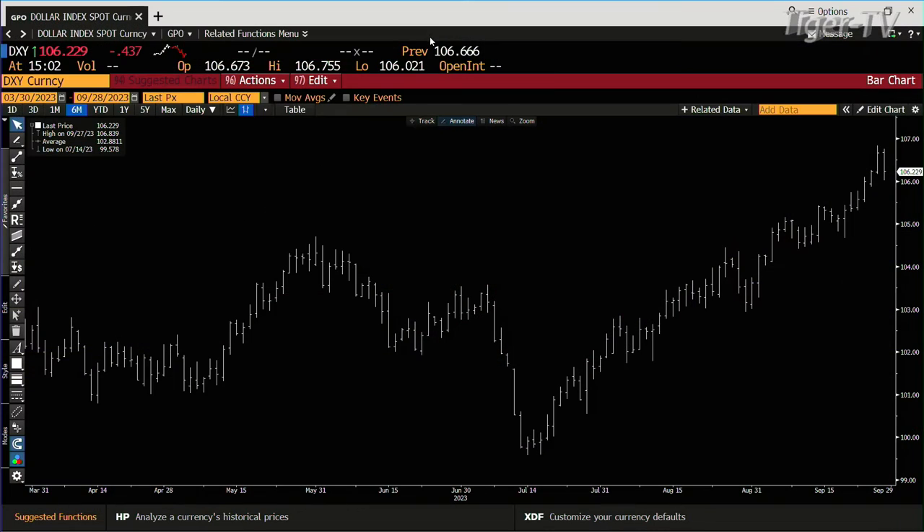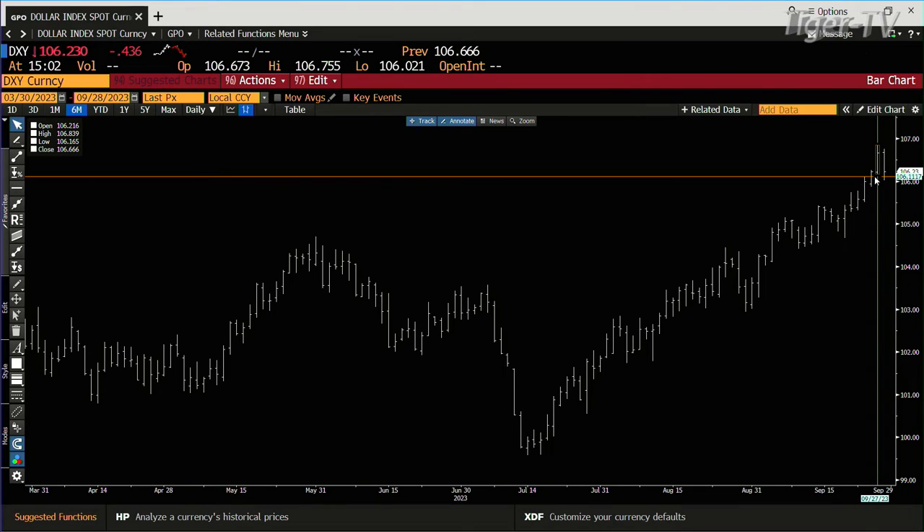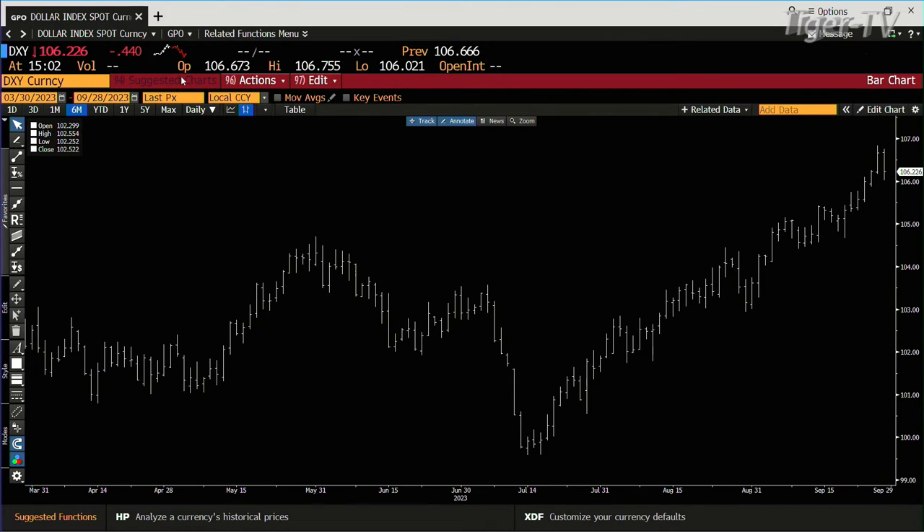Then we go to the good old king dollar. King dollar — it's pretty amazing — rules the markets in a monster way. We hit a high yesterday of 106.839. Bottom line, it's down 440 right now, giving the markets some breathing room. Stay right there folks, come right back.